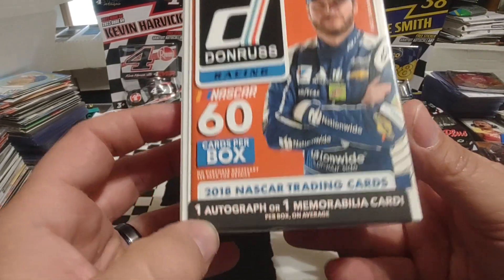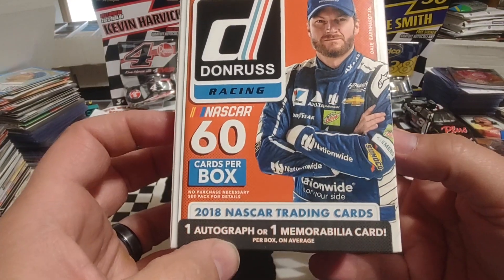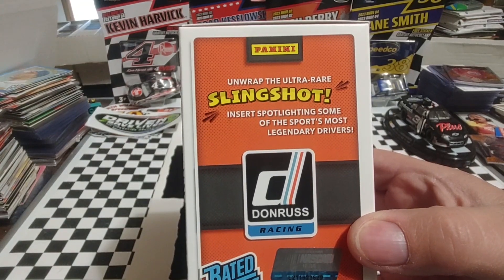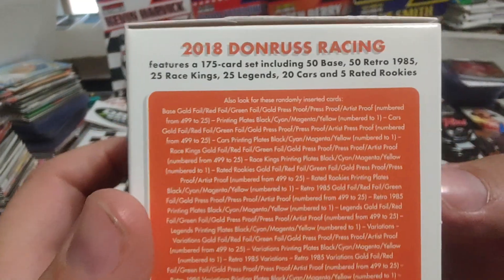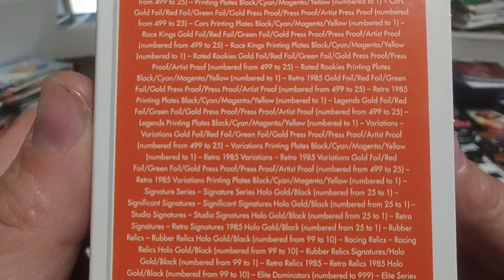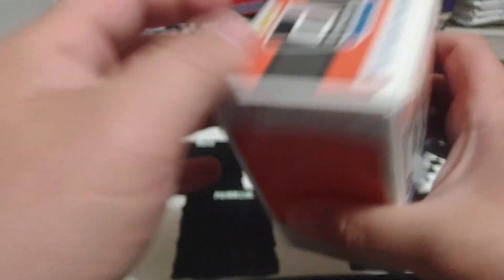2018 Dale Jr. on the cover. One auto or mem card per box. Still looking for a slingshot — haven't pulled those yet. Get some rated rookies once in a while. Sideways Dale. Again, this orange background with white printing works out pretty good. I think it's pretty clean, looks nice for the zoom and scroll.